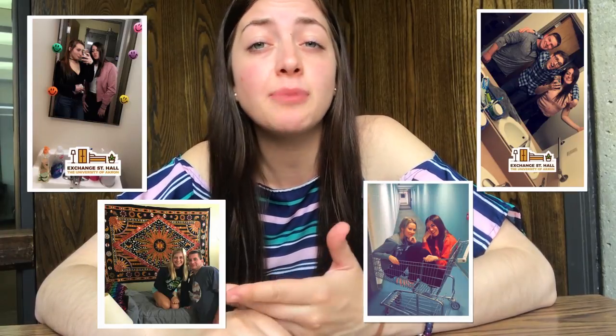Exchange also has apartment-style dorms — there are four bedrooms, a full-size kitchen, and a living room. I personally loved living in Exchange my freshman year. It was so nice to have my own bedroom but still get that dorm-style feel.